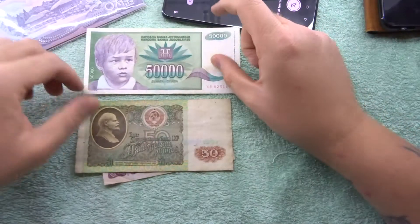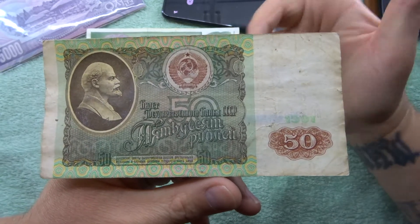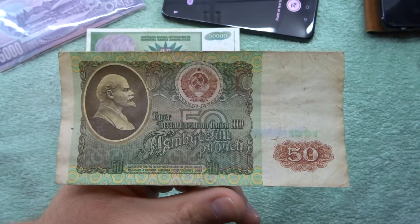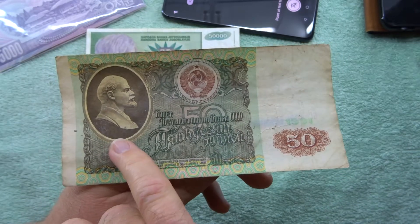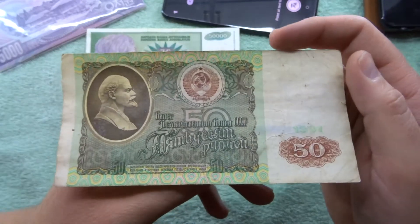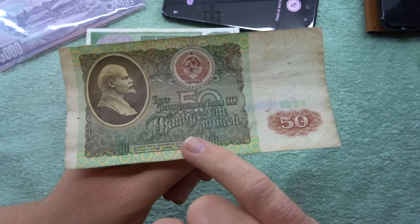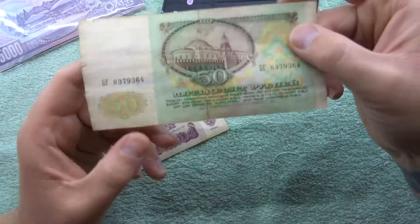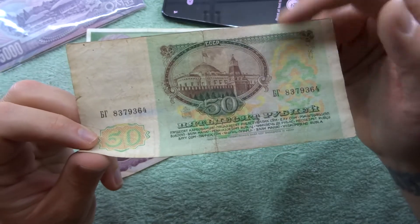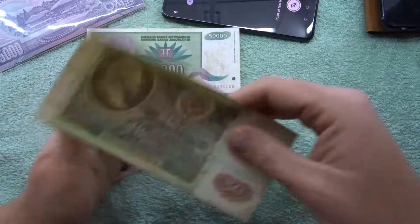We also got three notes as free gifts. This one here I know - it's Russian, it looks like 50 rubles. I'm not sure who that is on the front, but it's a pretty cool note. It's green, it's got the 50 in the background, lots of information on the front, and then on the back there's a cool building - could be the Kremlin. The watermark is basically that same picture.